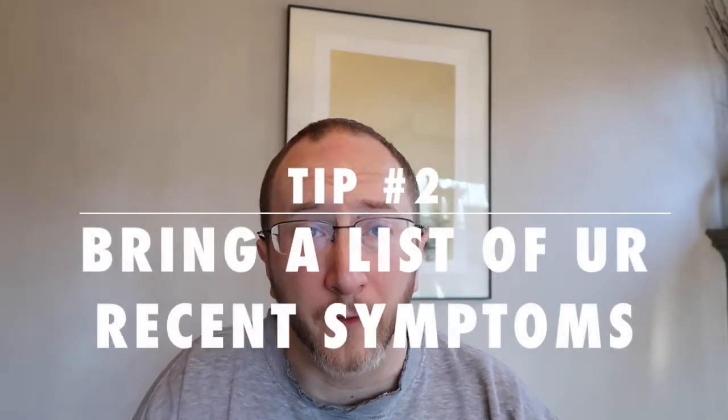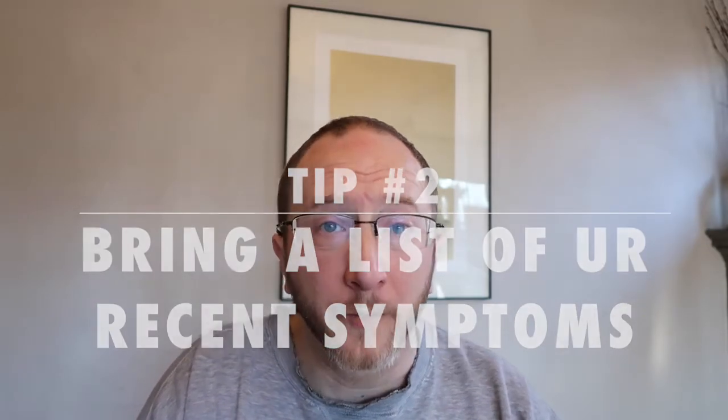Tip number two: make a list of all new neurological symptoms, all old symptoms that have gotten worse, and anything that's gotten better since you were last in clinic. This will help focus you and the clinician on honing in on new things that need to be discussed and explored, and any new examination or laboratory tests that might be required.